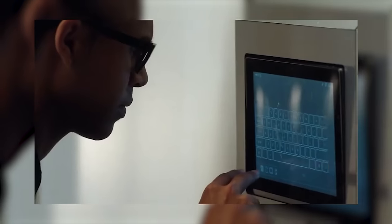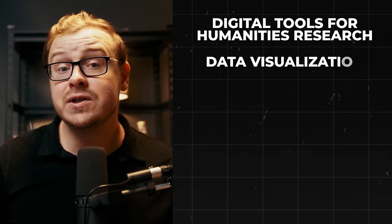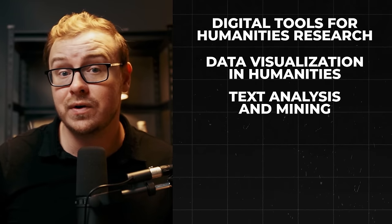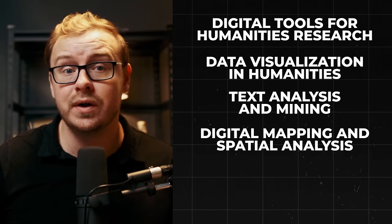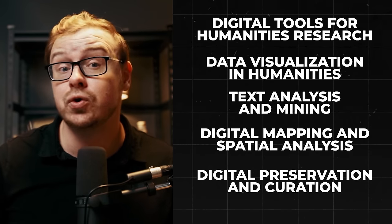This course from Harvard University is your ticket to becoming a cultural code breaker. You'll learn digital tools for humanities research, data visualization in the humanities, text analysis and mining to uncover hidden patterns in vast amounts of text, digital mapping and spatial analysis — putting history and culture on the map literally — and digital preservation and curation to safeguard our cultural heritage in the digital age.